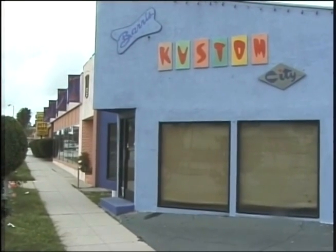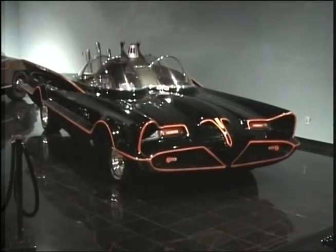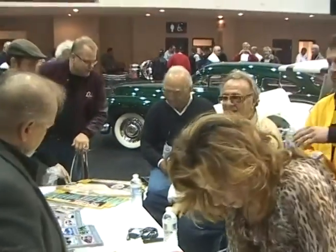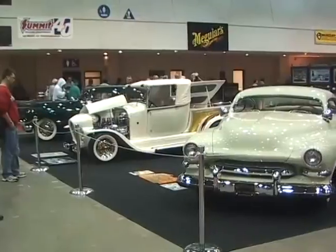For decades, Barris has produced numerous cars for television and film out of his shop in North Hollywood, including the Koach from The Munsters TV series. George Barris' most famous creation is the Batmobile, built in 1966 for the Batman TV series; the original is currently housed at the Petersen Museum in Los Angeles. When asked how he would like to be remembered, Barris said that while cars are wonderful, people are better — his biggest thrill is when people come up and shake his hand. He reflected that he was a 13-year-old boy who took up a craft that nobody was doing anything with, made it successful, and said that could only have happened in America.